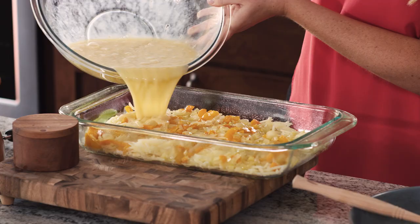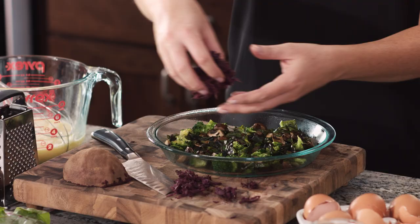Another problem that people run into is that they don't have complete meals. When in doubt, combine a healthy protein, a good carbohydrate, healthy fat, and some kind of fiber.